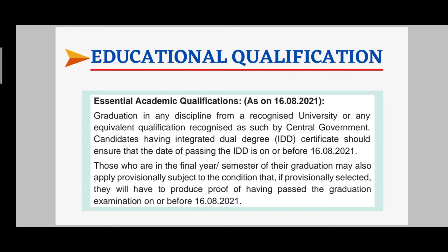Now let's talk about the qualification. You need to be a graduate — it's a graduation-based job. The cut-off date for graduation completion is 16th August 2021. If you are in your final year or last semester, you can still apply, but you should have completed your graduation by 16th August 2021.